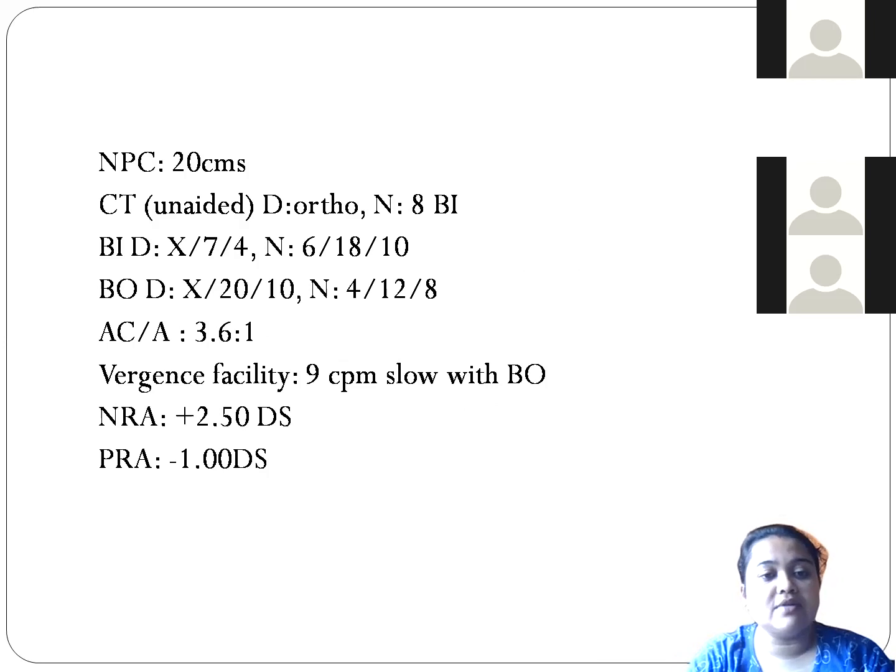Cover test unaided: we found ortho for distance, and for near we found 8-prism exophoria. When we did base-in for distance with the vergence test, there was no blurring at distance, break at 7, and recovery at 4. For near it was 6, 18, and 10. Base-out for distance: no blurring at distance, break at 20, recovery at 10. For near it was 4, 12, and 8.